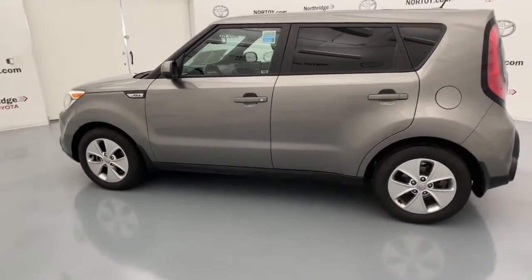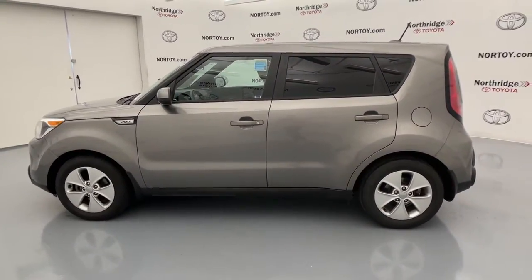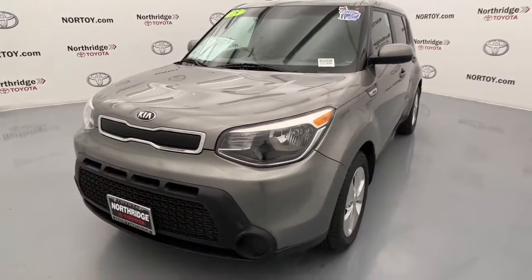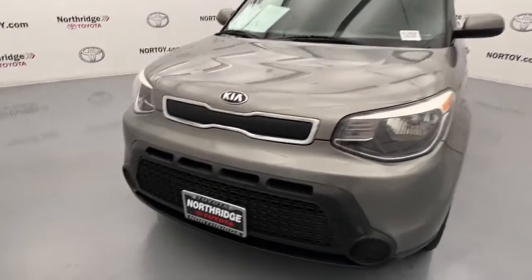Hatchback practicality makes your life easier, while a suite of safety and infotainment technology builds comfort and confidence into every drive. The following are some of this vehicle's highlighted options.